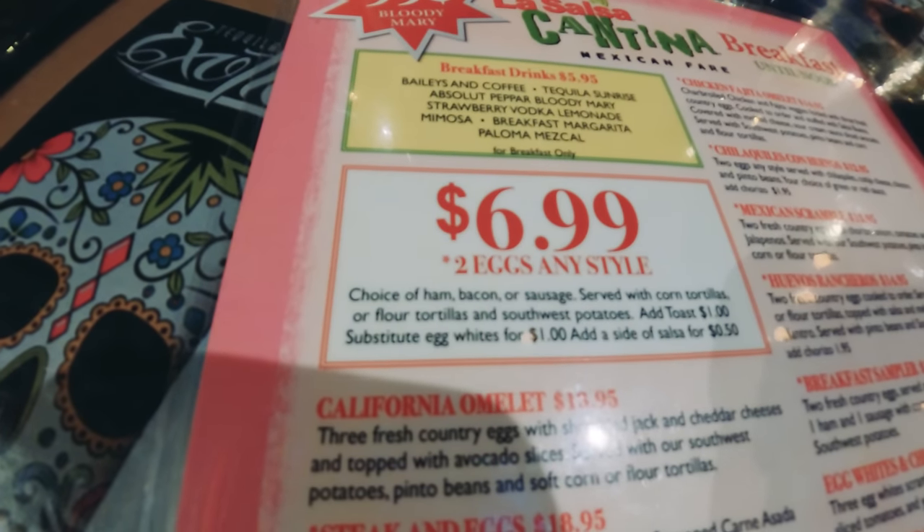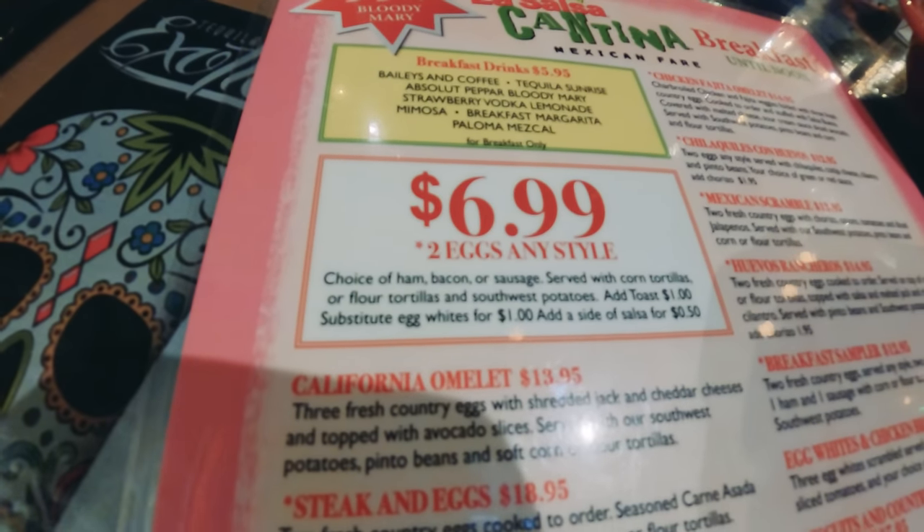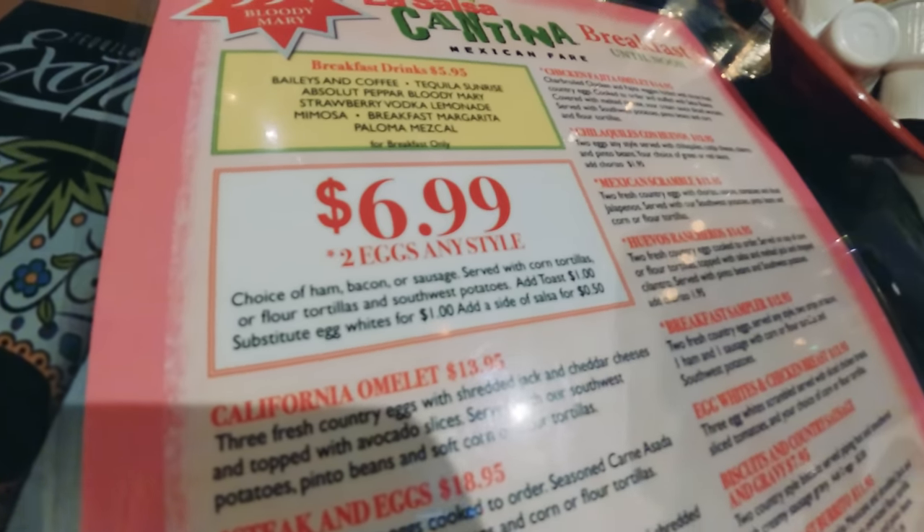The first stop is Miracle Mile Shots, right on the middle of the strip, to La Salsa Cantina - the cheapest breakfast in Las Vegas. Here we are, guys - La Salsa Cantina! It's a 6.99 breakfast: you get two eggs any style, bacon or sausage, tortillas, and potatoes. That is a great deal.